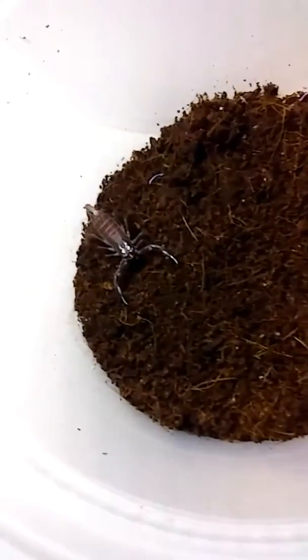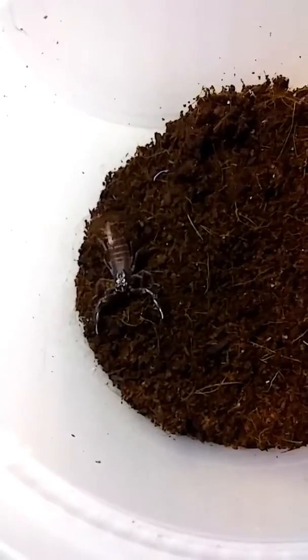I've been looking for scorpions for a little while now. I just didn't want emperor scorpions — it's too common.